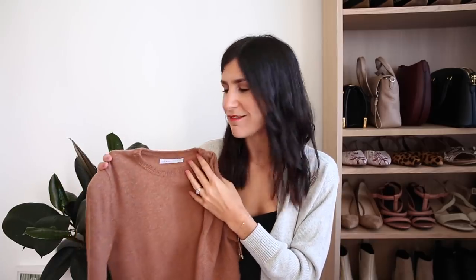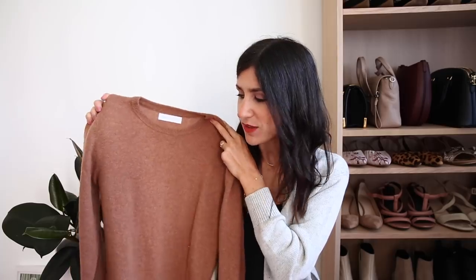I want it to be really nice and slouchy and cozy — I sort of want those ultimate cozy vibes, which is what I really feel like you get with this particular piece. So that is the crew neck sweater, a really good place to start, especially if you're just building up your knitwear collection.